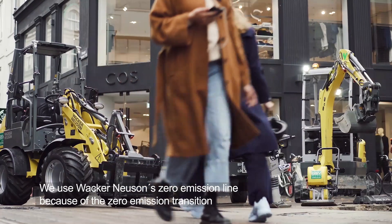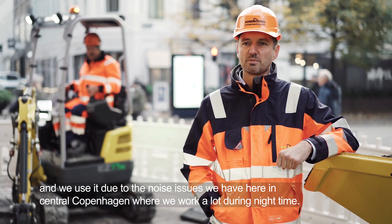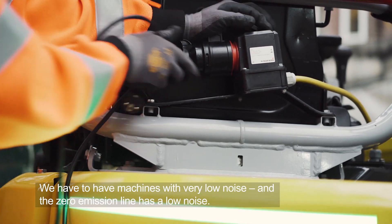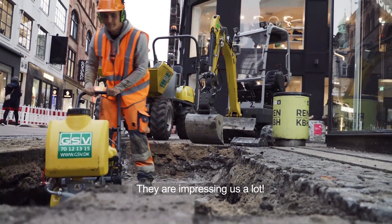We use the Wacker Neuson zero emission line because of the zero emission transition, and we use it due to the noise issues we have here in central Copenhagen, where we work a lot during night time. We have to have machines with very low noise, and the zero emission line has a low noise, so they're impressing us a lot.